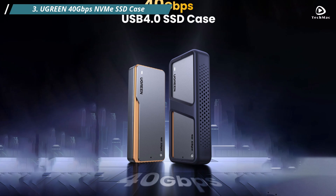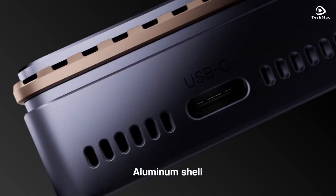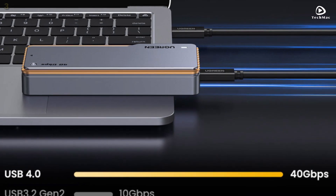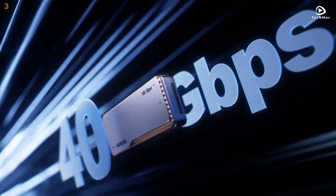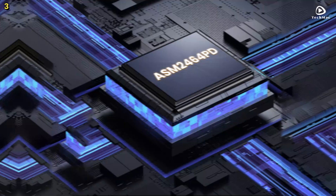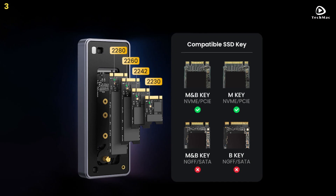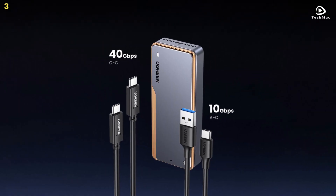Number 3: Ugreen 40 Gbps NVMe SSD Case. This M.2 to USB 4.0 adapter is perfect for fast data transfers, superior heat dissipation, and an overall reliable storage experience. One of the standout features of the Ugreen 40 Gbps NVMe SSD case is its exclusive triple heat dissipation mechanism. The pure aluminum alloy casing offers exceptional heat conductivity, ensuring that your M.2 NVMe solid-state drive stays cool during heavy use. The silicone thermal pad efficiently absorbs and disperses the heat generated by the drive, while the high-speed cooling fan accelerates the dissipation process, keeping your hard drive stable and reliable even during extended use.